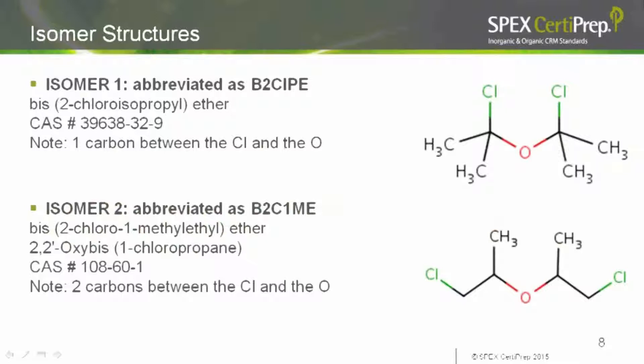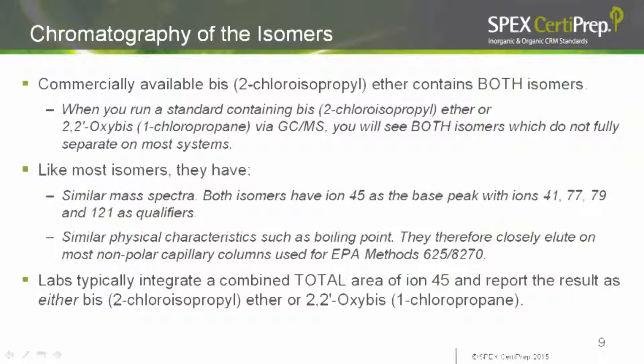Here we see the two isomers on screen. The top isomer is BIS-2 chloroisopropyl ether. You can see the CAS numbers of the two isomers are very different. In BIS-2 chloroisopropyl ether, we have one carbon between the chlorine and the oxygen; in the other isomer, we have two carbons between the chlorine and the oxygen. When we run a sample with these chemicals, we see both peaks — they're not resolved on a GC-MS system. Like most isomers, they have similar physical characteristics, close boiling points, and very similar mass spectra.